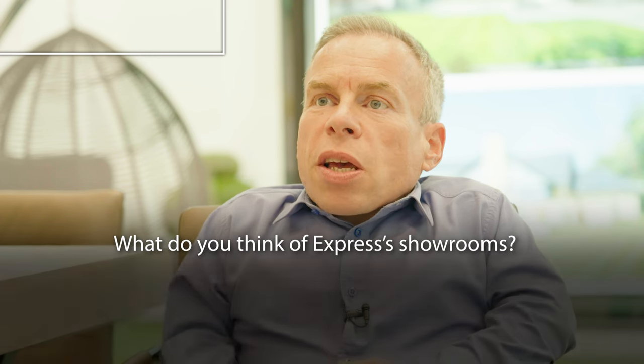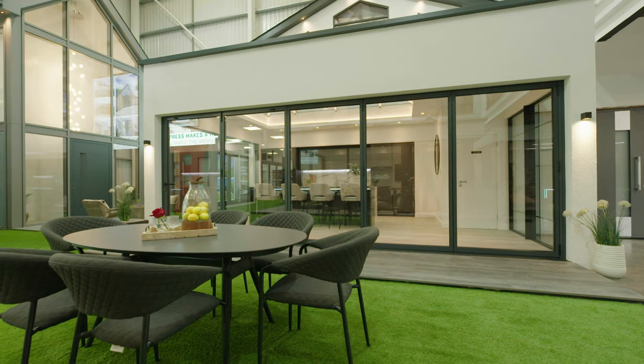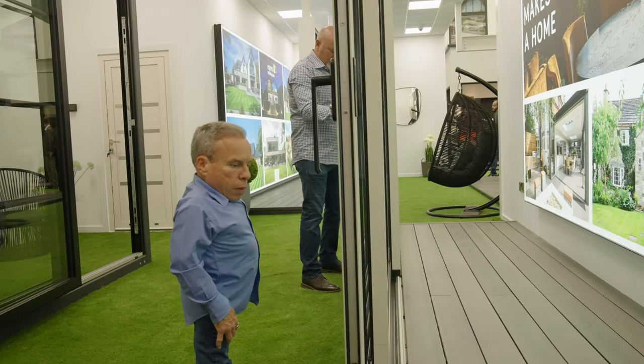I'm pretty impressed with these Express bi-folding door showrooms, firstly because they display the products really well. Demonstrating them in a kind of home environment is what you need, because the old way of selling doors and windows was having a little section of one — it never really gave an example of what they could do and how beautiful they can make a space.